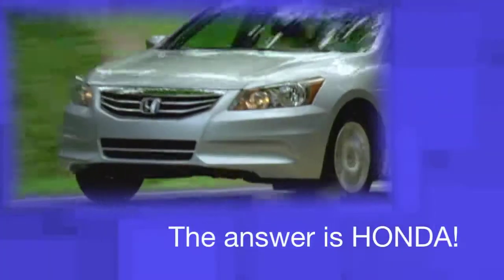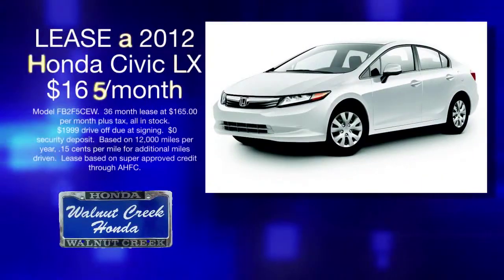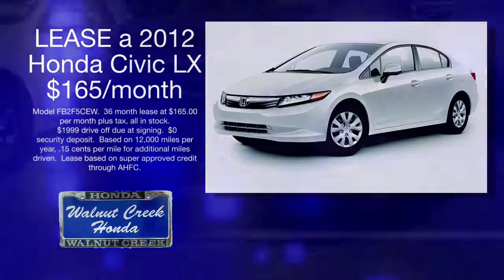When it comes to value, the answer is Honda. When it comes to selection and price, the answer is Walnut Creek Honda. Right now, lease this 2012 Civic LX for just $165 a month.